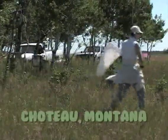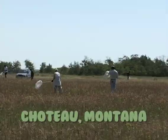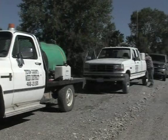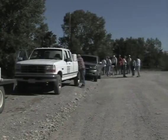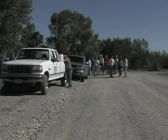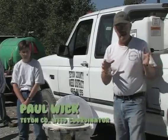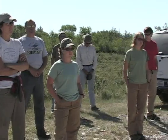It's summertime in Choteau, Montana. The sun is shining and the weeds are out — that means bug collecting time. These Montanans created a special day just for gathering insects. Welcome, everybody. This is a great, great turnout. We are calling this the Buzzy Breen Bug Collection Day.